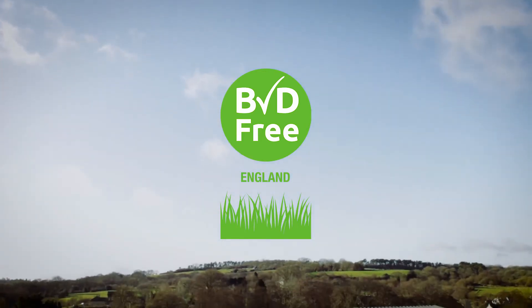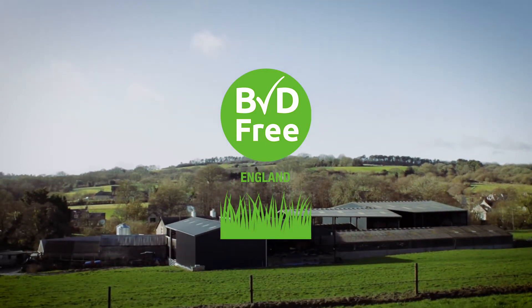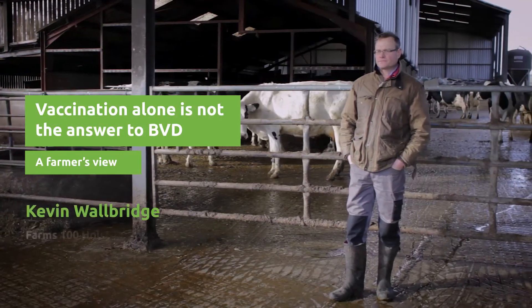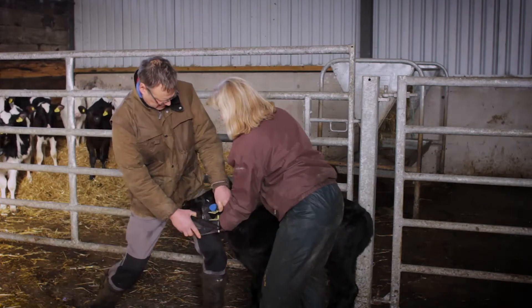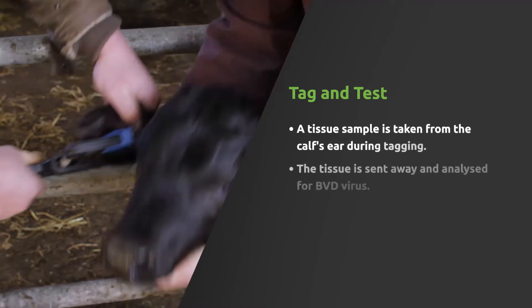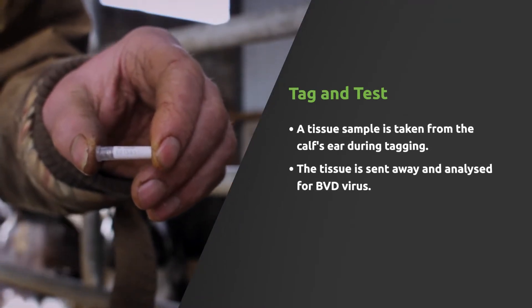We've been vaccinating for 10 years now. Apart from vaccinating, we've also been bulk milk sampling twice a year. I thought we were on top of BVD — we hadn't had any issues and I was very confident we didn't have a problem. In the last two years we've been asked by our milk buyer Sainsbury's to tag and test all our calves, which we've been doing, and then I found we had issues with some calves that were PIs — persistently infected — and also we found a cow that was a persistently infected cow.